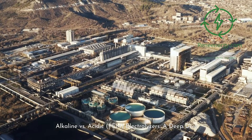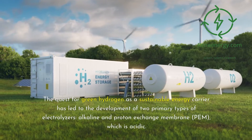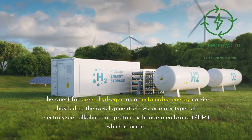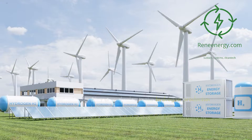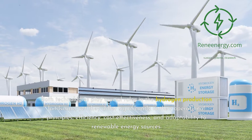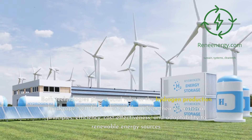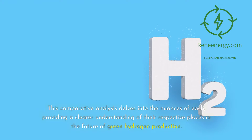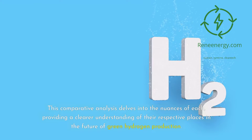Alkaline vs. Acidic PEM Electrolyzers: A Deep Dive. The quest for green hydrogen as a sustainable energy carrier has led to the development of two primary types of electrolyzers: alkaline and Proton Exchange Membrane (PEM), which is acidic. Both technologies play crucial roles in the hydrogen production landscape, yet they differ significantly in their operational principles, efficiency, cost-effectiveness, and adaptability to renewable energy sources.